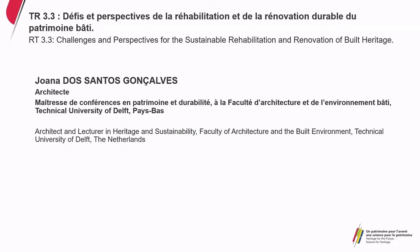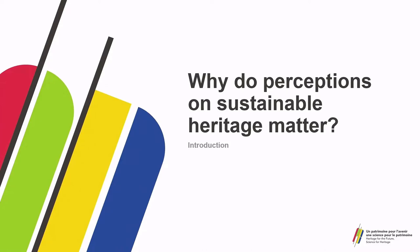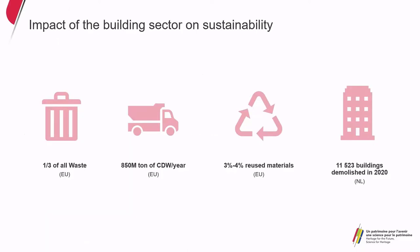Good morning everyone. I will talk about learning from our students about what sustainable heritage is. A quick introduction: why do perceptions on sustainable heritage matter? The building sector has a huge impact on sustainability. In Europe, the building sector is responsible for one third of waste produced, and only three to four percent of materials are reused. In the Netherlands, around 12,000 buildings were demolished in 2020. This is about adaptive reuse of buildings and the need to go beyond the good intentions for a sustainable future.